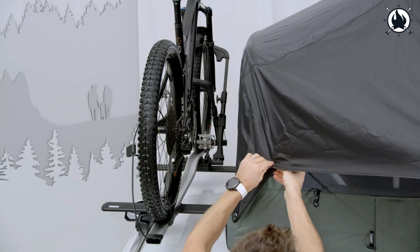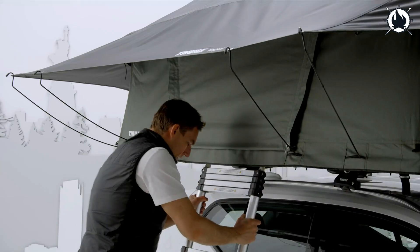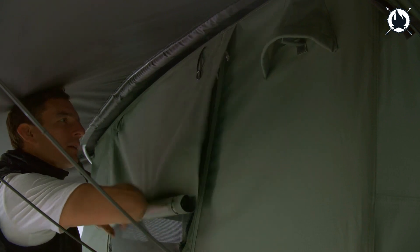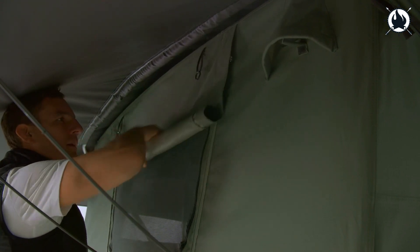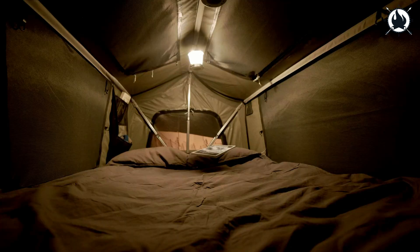That gives the tent a more aerodynamic shape and guarantees that it requires less garage storage space when not in use. The Thule Foothill is constructed from the best materials and has undergone extensive testing in both the field and at Thule's top-notch testing facilities, making it built to last so you can concentrate on what's really important — going on an adventure with your loved ones! The price of this bad boy is $1,758.